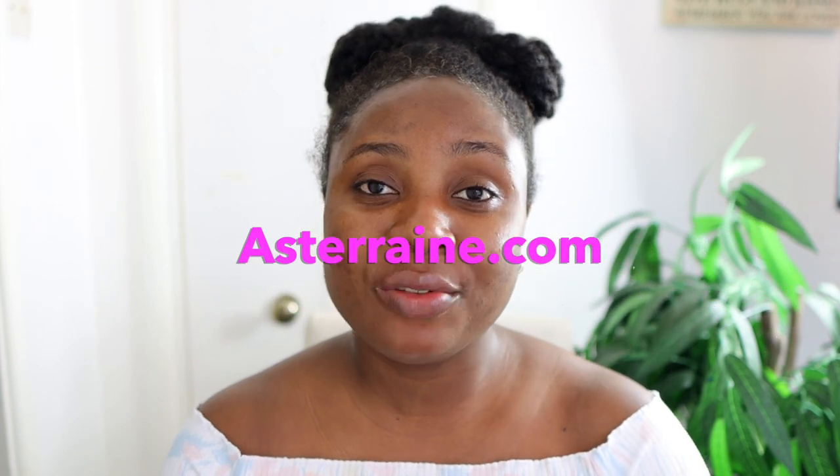Hi guys, it's Vanessa here — welcome back to another video. In today's video I'm going to share my nighttime routine, so everything that I do when it comes to hair and skin. I do hope you keep watching till the end. We're going to start first with what I use on my skin. All the products I'll be using today are from a company called Astoraine — thank you so much for sponsoring today's video. They sent me these about two months ago, and I did make a first video on them, which I'll link up here or in my description box.